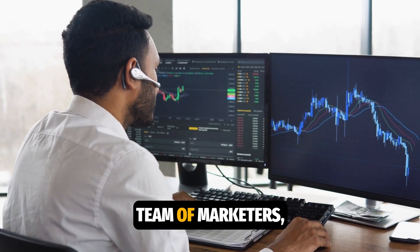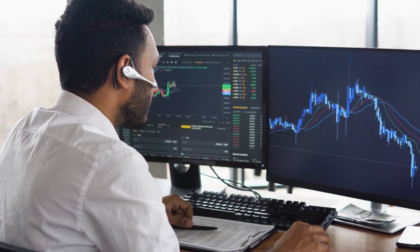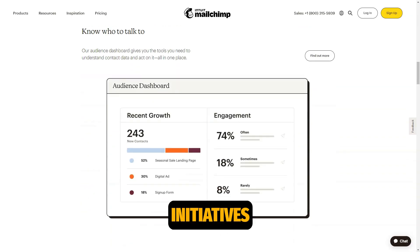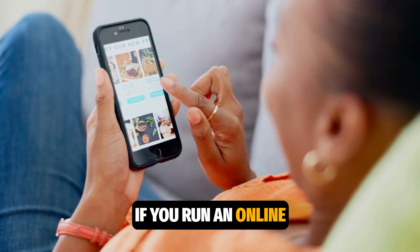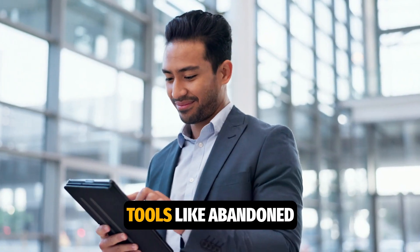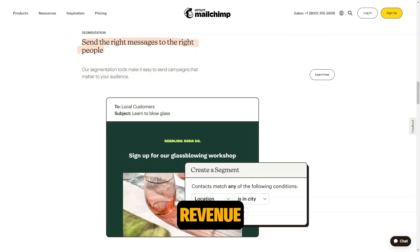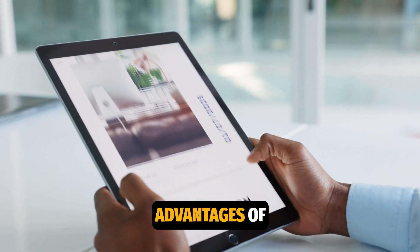If you work in a team of marketers, MailChimp helps automate routine tasks, allowing you to focus on strategic initiatives. If you run an online store, automation tools like abandoned cart reminders and personalized recommendations can significantly increase your revenue.